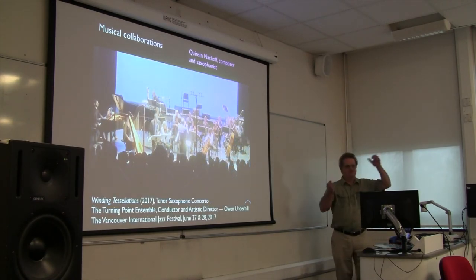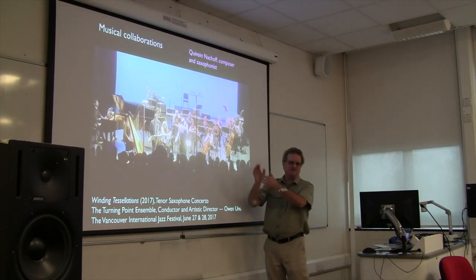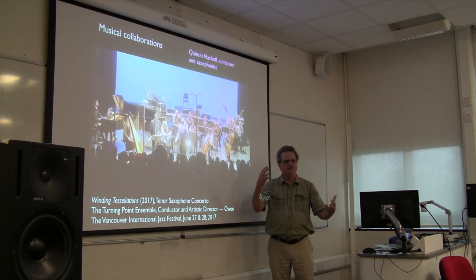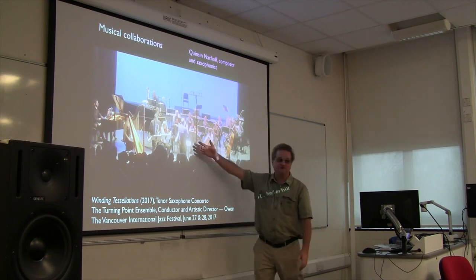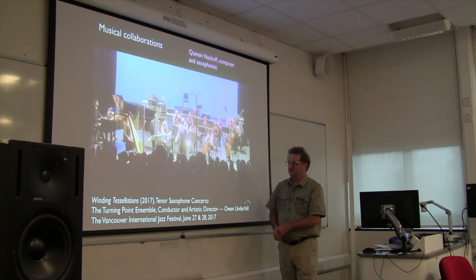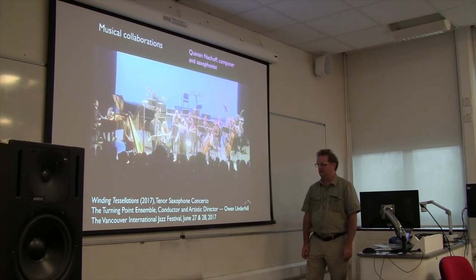You'd have to know it was about cracking - the video you saw with the cracks built in was post-production. What we're working on now is producing music based on physical data, but also producing back-projection video for the performance. When people were present at the performance, they didn't see the video from which the music was made, but we can make a video that goes with the performance. It's called 'Winding Tessellations' and it was played at the Vancouver International Jazz Festival last year.